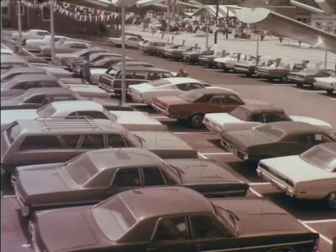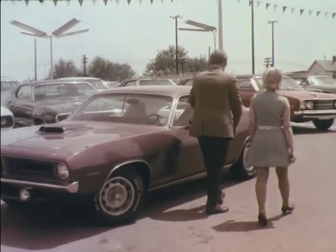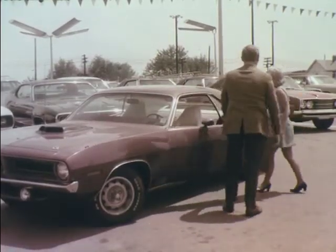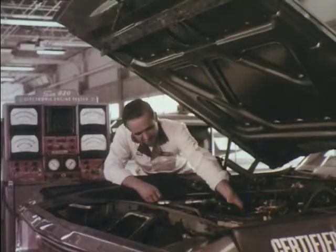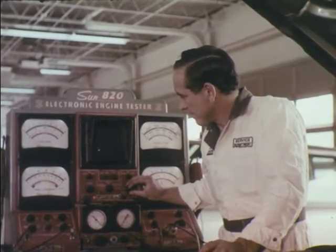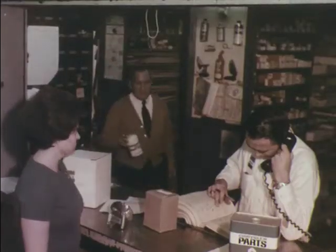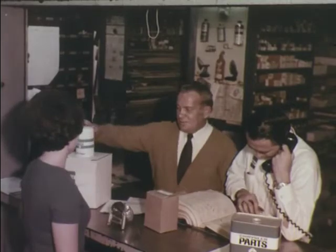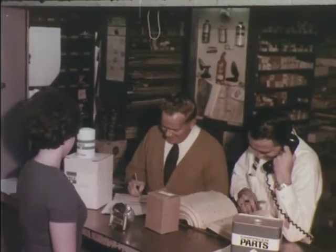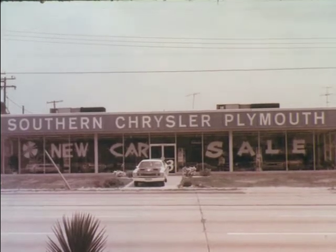If you prefer a late model used car, this is the place to come — all makes and models to choose from. Take advantage of this combination: an award-winning service department that believes service after the sale is tomorrow's reputation, skilled body repair specialists, and a completely computerized parts department. Just another of the great services at Southern Chrysler Plymouth, 901 South Main Street in High Point.